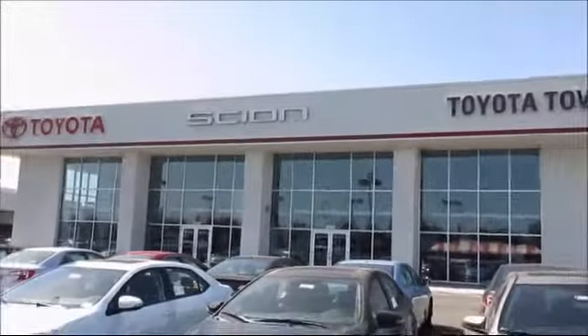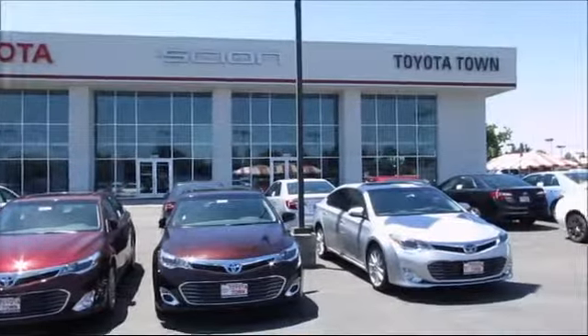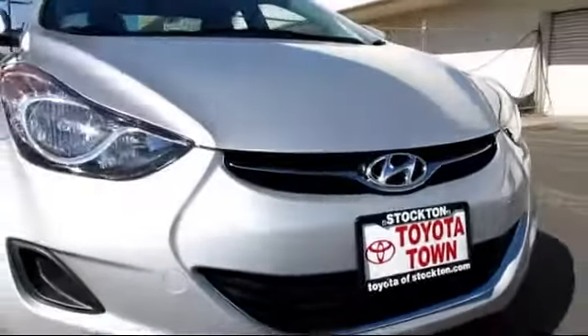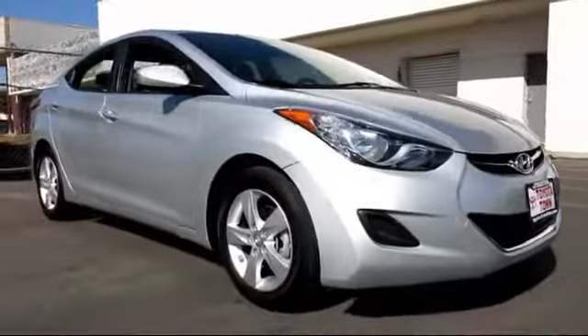For over 20 years, Toyota Town of Stockton has been one of the Central Valley's premier automotive dealerships. Here's another example of a great vehicle from our huge selection of quality pre-owned cars and trucks, and it comes equipped with the following features.